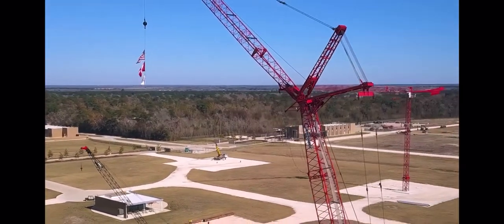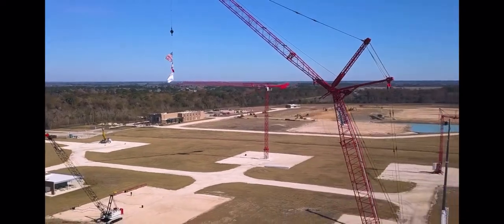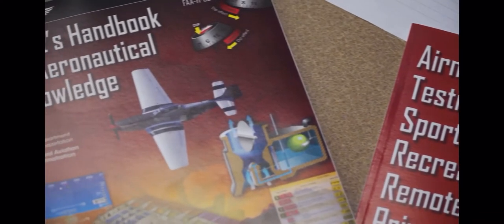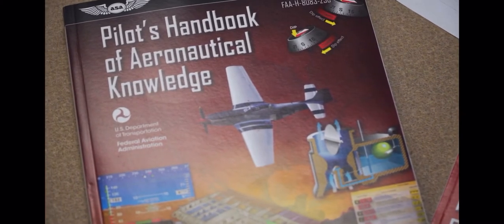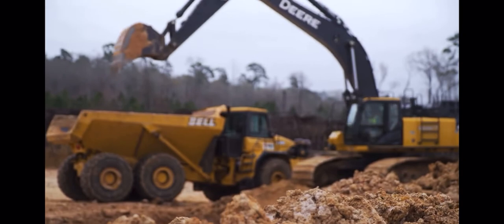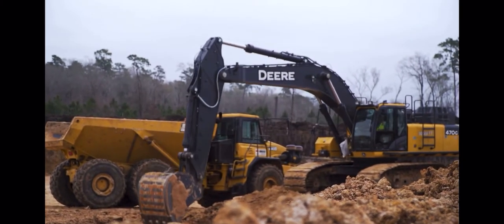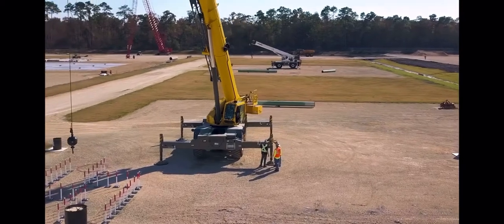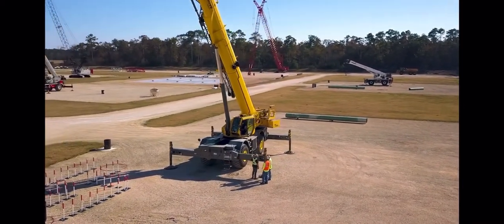The new International Training and Conference Center is a reminder that our training programs are second to none. Every year, the IUOE and our signatory partners invest over $180 million in training and sponsor 100 local training programs in the U.S. and Canada. The International Training Center takes our training to the next level.